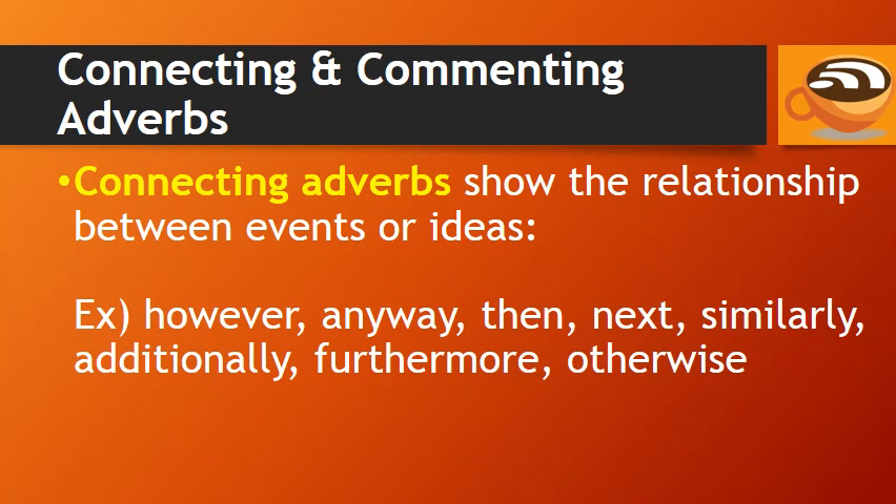Connecting adverbs show the relationship between events or ideas. For example: however, anyway, then, next, similarly, additionally, furthermore, and also.